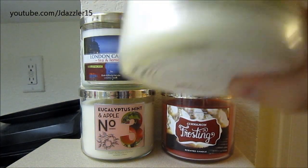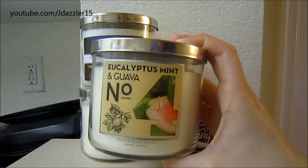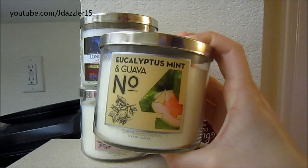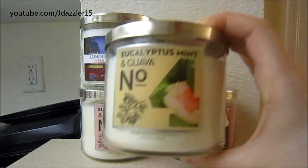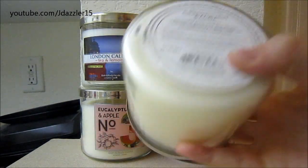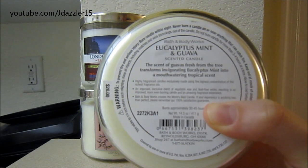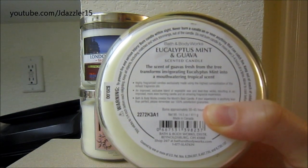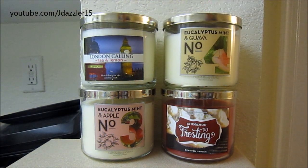The next candle I got was Eucalyptus Mint and Guava, which was another one I wasn't super excited about. I do love guava in real life — I really like guava pastries — but smelling this doesn't really smell like guava. It has something beyond the eucalyptus though. I'm going to burn candle number three first, and if I like that I'll try burning this one, or I might just take this back. The description says the scent of guavas fresh from the tree transforms invigorating eucalyptus mint into a mouth-watering tropical scent, but right now I'm pretty much just getting eucalyptus.